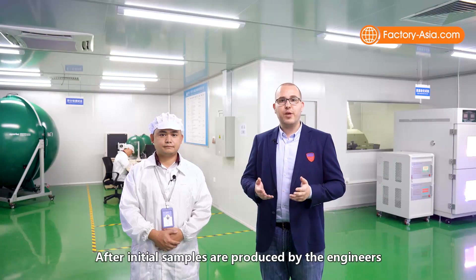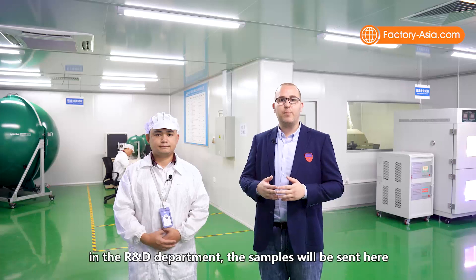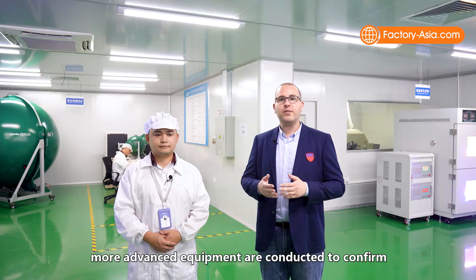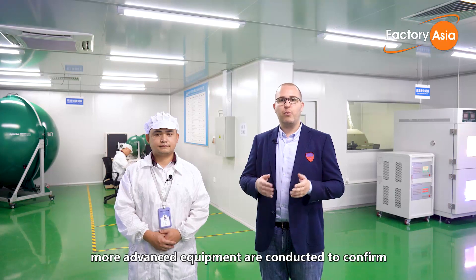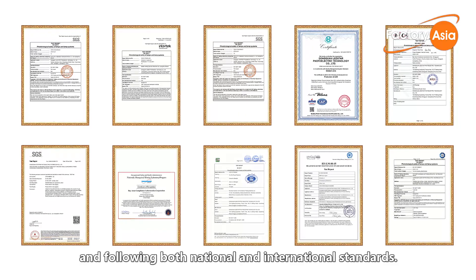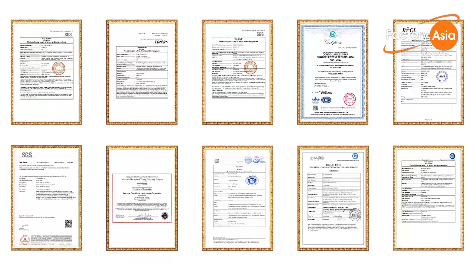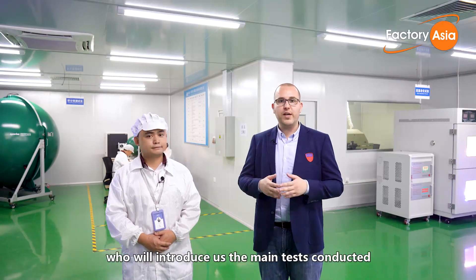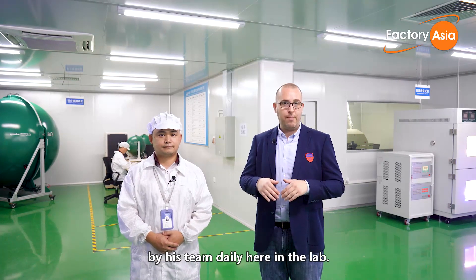After initial samples are produced by the engineers in the R&D department, the samples are sent to Leadstar's QC lab where tests using more advanced equipment are conducted to confirm whether the samples are ready for mass production and whether they follow both national and international standards. I'm now with Leadstar's laboratory chief, Mr. Yang, who will introduce the main tests conducted by his team daily here in the lab.